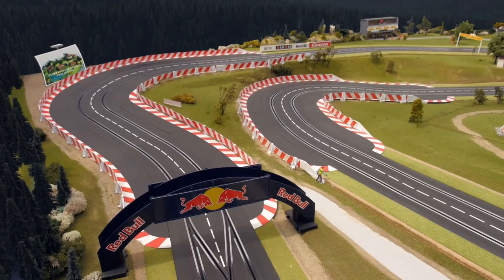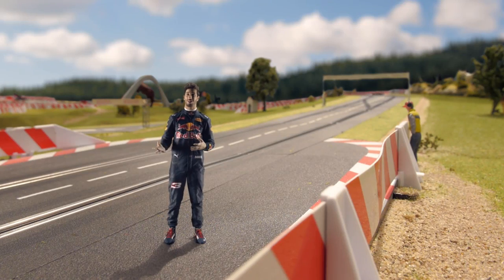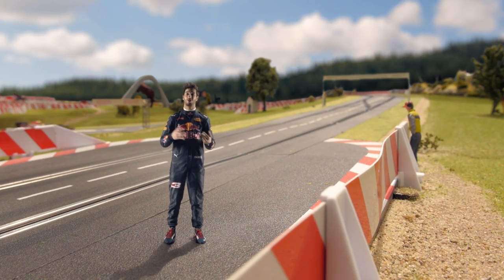Turn 2, also known as Remus Turn, is a really, really tight hairpin at the top of that hill. Then you've got a DRS straight from the run to Turn 2 and Turn 3.